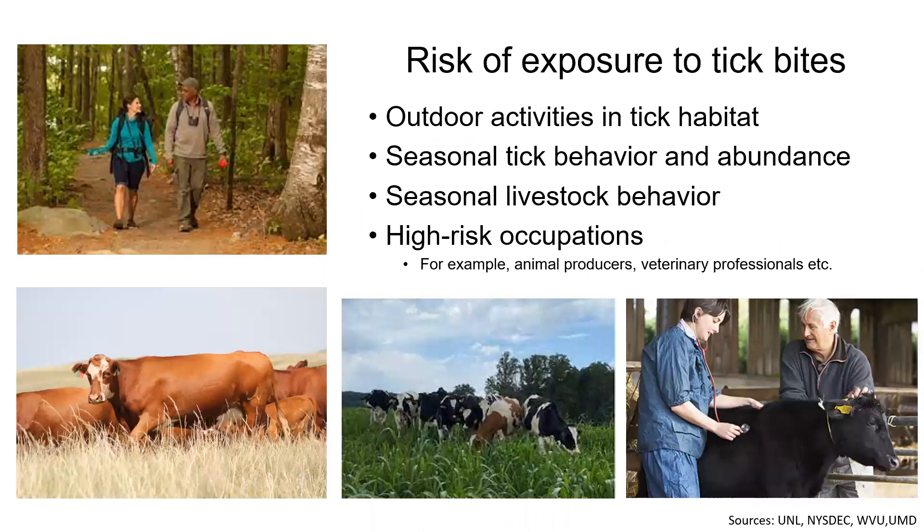People and animals typically get exposed to tick bites when they venture into tick habitat through outdoor activities, which depending on the tick species may be grasslands or the woods. Two other factors that affect exposure risk are seasonal tick behavior and abundance, and seasonal livestock behavior, such as when producers put out their livestock to pasture. Another factor is having a high-risk occupation, such as being an animal producer or a veterinary professional.